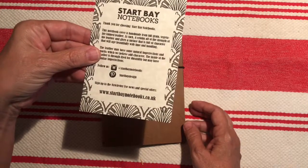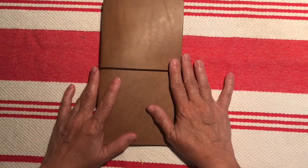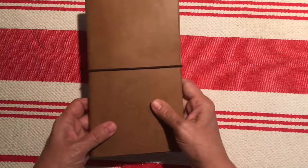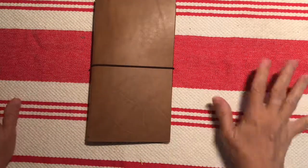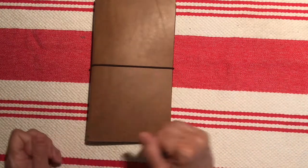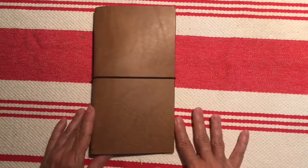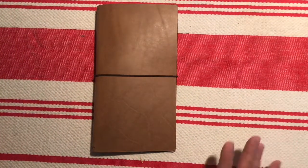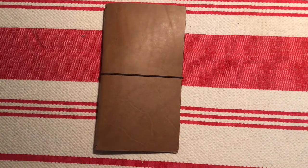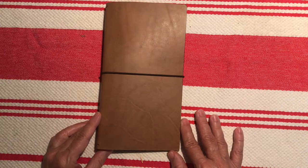Start Bay Notebooks from Devon, United Kingdom. Thank you to Helen from Journal with Purpose for the recommendation on your YouTube videos — those are awesome to watch. I hope to aspire to even a small amount of the talent I'm seeing. I love her style and it's inspiring me to be creative. Thank you for joining me, we'll see you next time — have a good evening, bye!